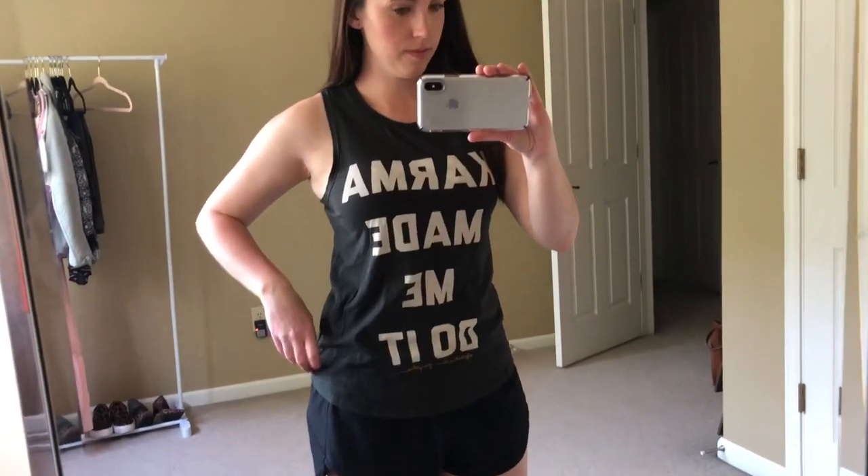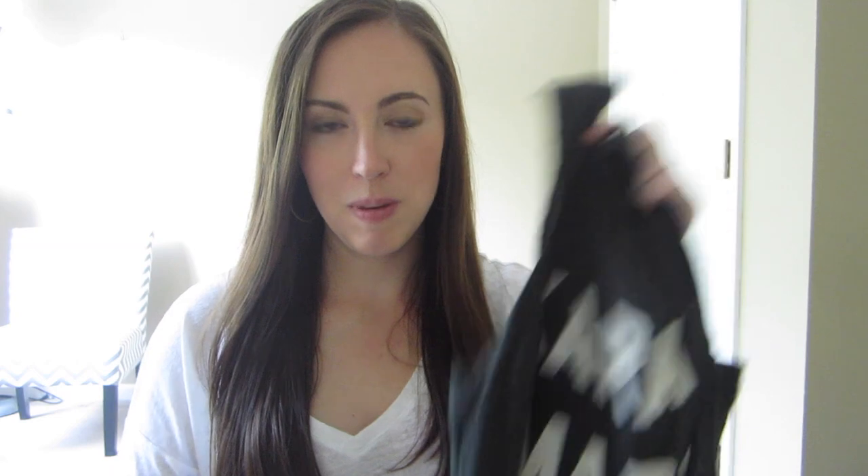I was really excited to find this at Goodwill — I've never found this brand before. It's Spiritual Gangster, which is a workout line. It's this really cute workout tank — I'm not going to show it here because it's backwards, but I'll show it in the try-on clip. It says 'karma made me do it' and it's this really cute kind of vintage-feel distressed muscle tee. I thought this would sell really well on Poshmark because it's a really current brand, so I was excited to list it.